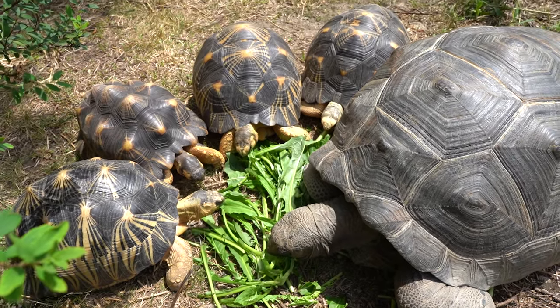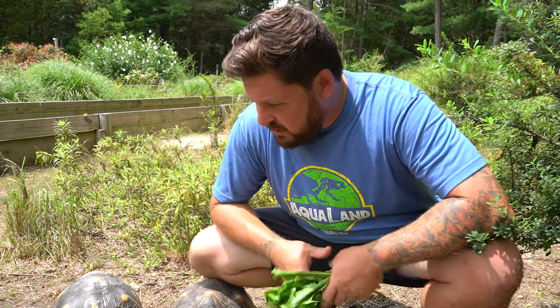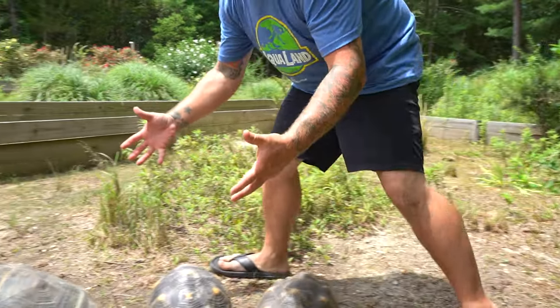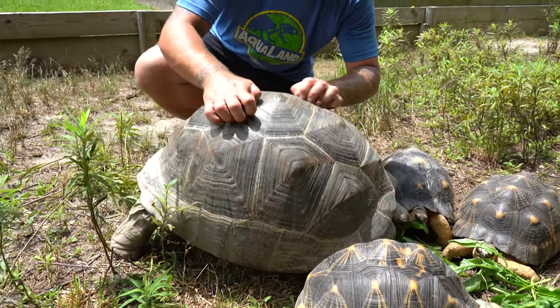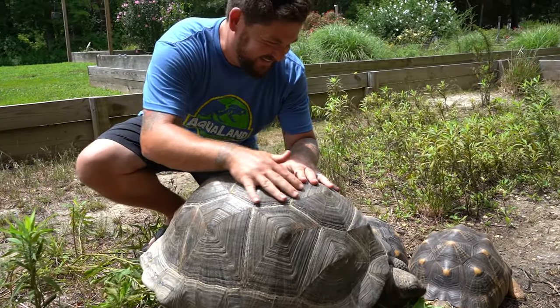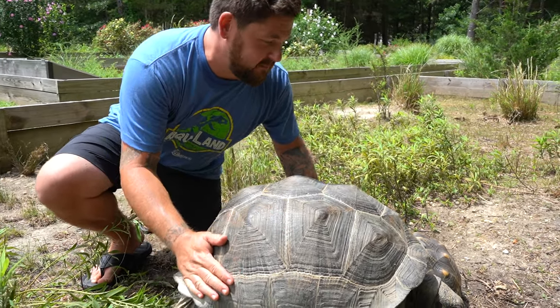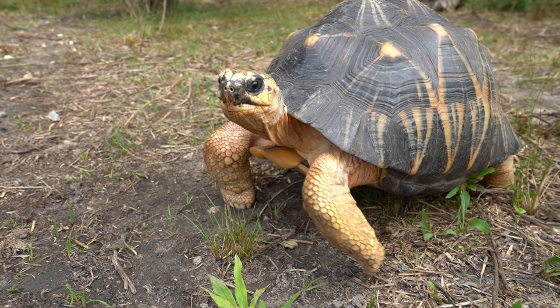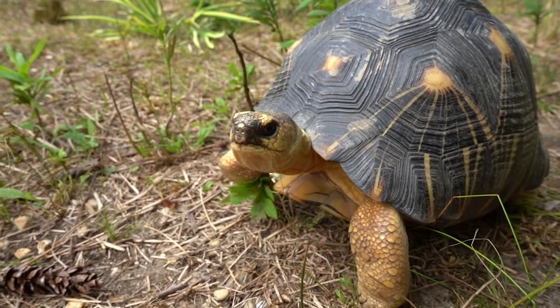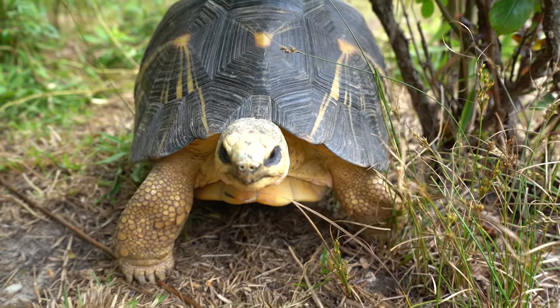Mickey is just an absolute joy, and it's been so much fun raising her. Just look at how awesome this tortoise is turning out — see how she lifts up when you scratch her back? Like the Galapagos and the Redfoots, Mickey lives with radiated tortoises right now. Radiated tortoises are not a small species — they can grow to be 18 inches.